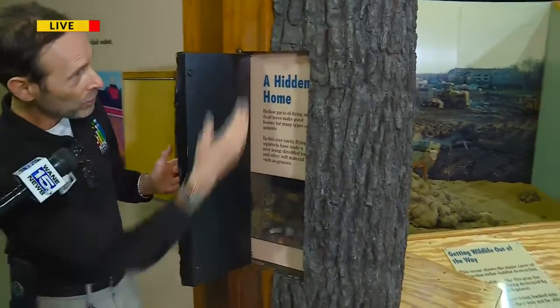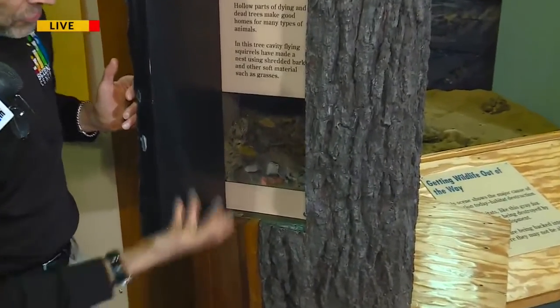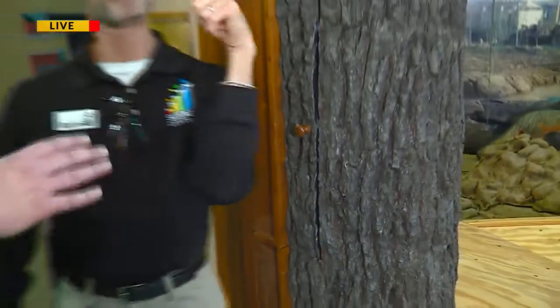Speaking of which, check this out — this is fun. And I'll point out, it's usually the kids that notice this little side compartment. You open it up, open up the tree, and there on the inside, we have a model of a squirrel, a flying squirrel, and its little nest in the environment. And for the record, I did discover that on my own — as an adult. So I was getting some high praise for that.